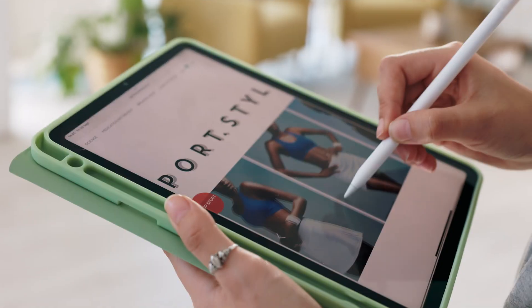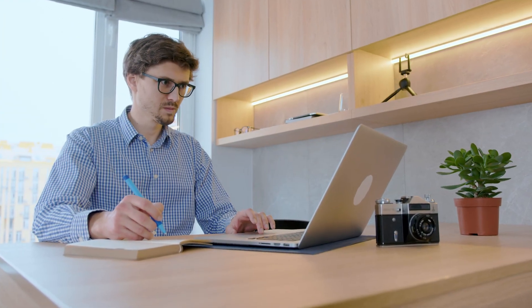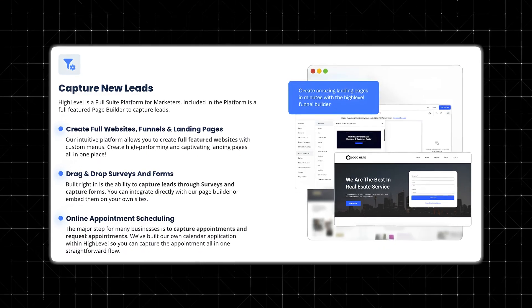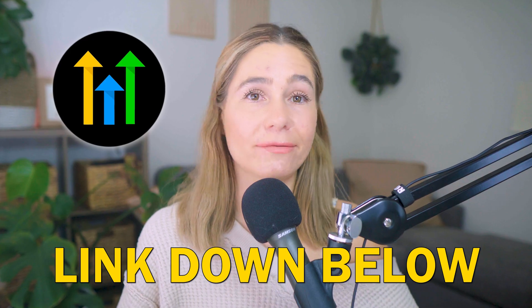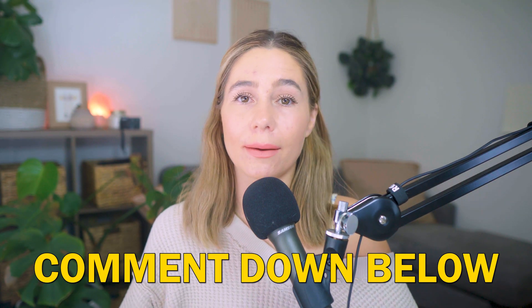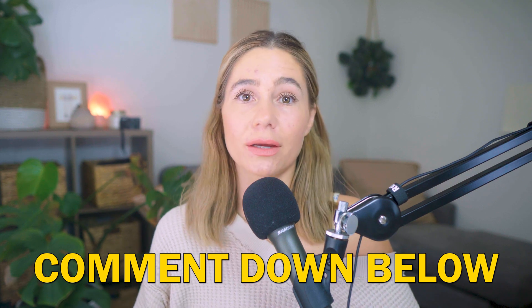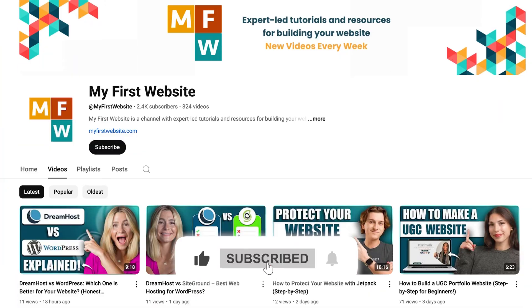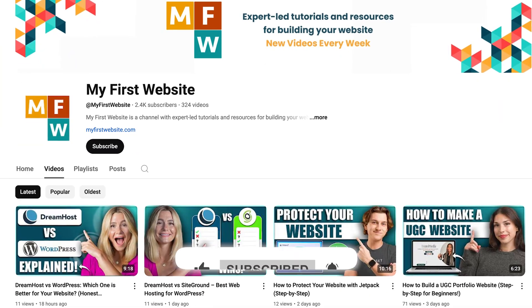A few last thoughts: if you're looking for a simple website builder and nothing else, Go High Level is probably overkill. But if you need a full marketing system that includes a website builder, CRM, sales funnels, and automation, it's definitely one of the best options out there. I've left a link in the description for a 14-day free trial. If you've used it before, let me know what you think in the comments — is it worth it or do you prefer another platform? If you found this video helpful, don't forget to like, subscribe, and leave any comments or questions below. Thank you so much for watching!